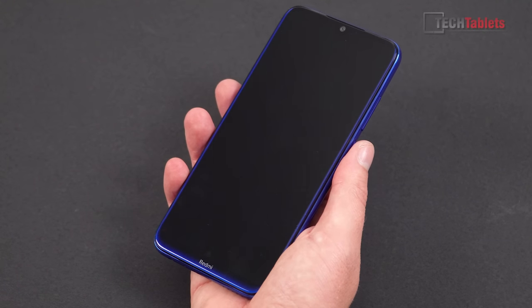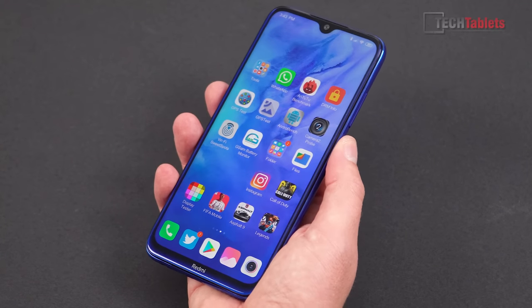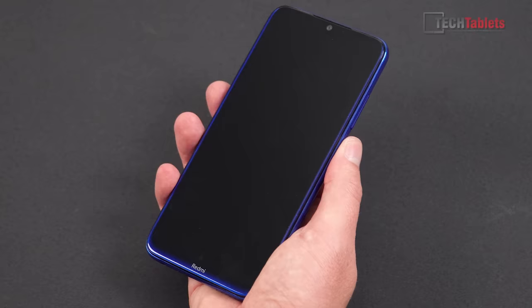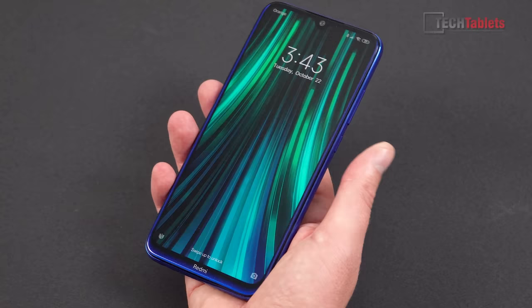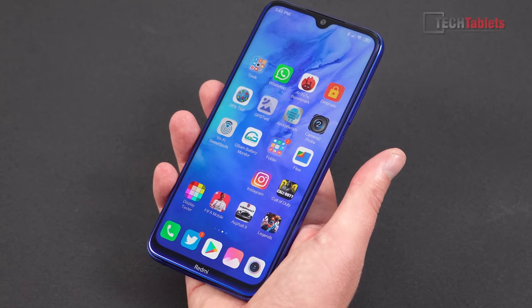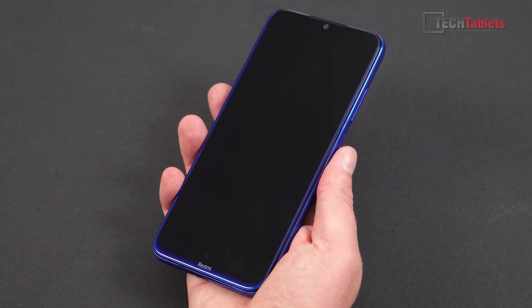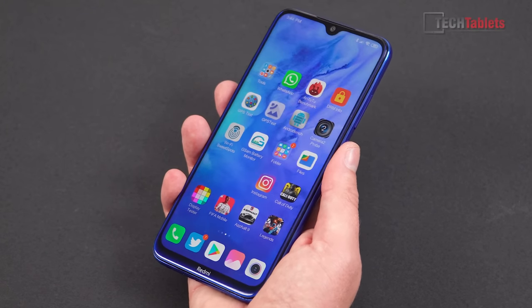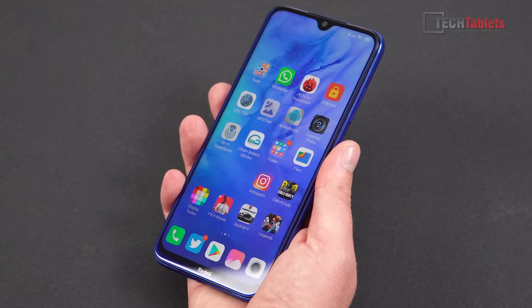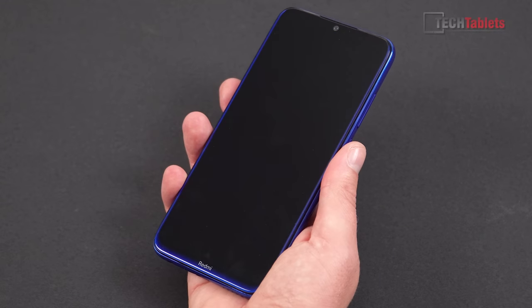Face unlocking and the fingerprint reader: face unlock normally takes about a second, which is a little slower than the Note 8 Pro. Same goes for the fingerprint reader — about a second or slightly faster. It's not too bad, just not the fastest I've seen from Xiaomi.